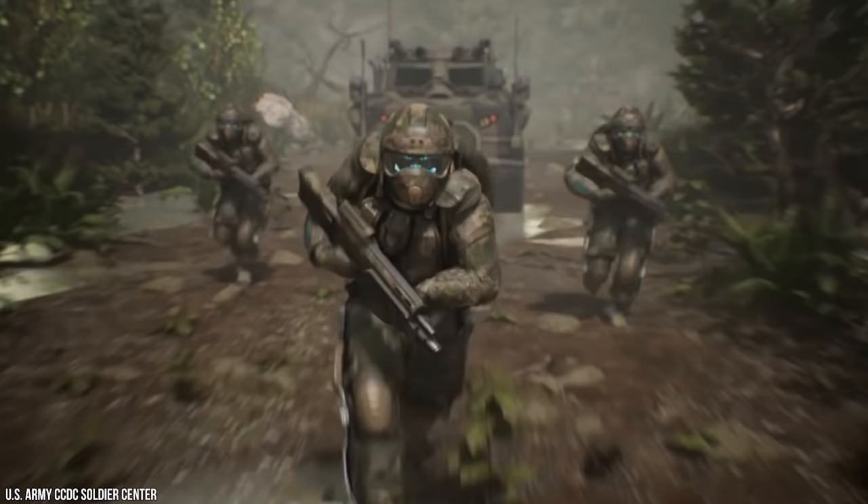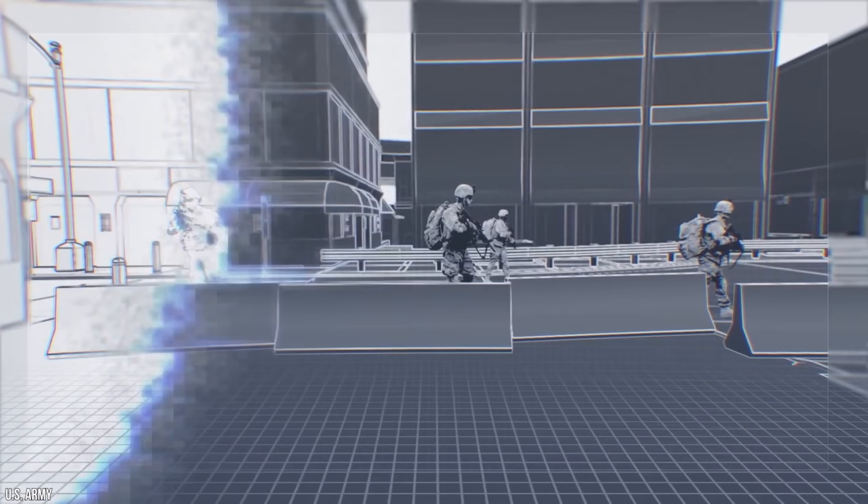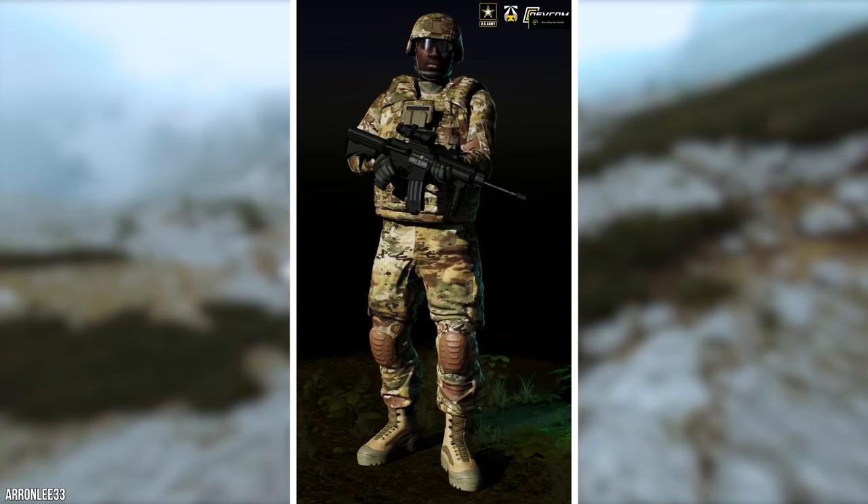The suit will have four basic components: the helmet, liquid body armor, warrior physiological monitoring system, and an exoskeleton, all of which combine to create a uniform that protects, informs, and enhances the abilities of anyone who wears it.